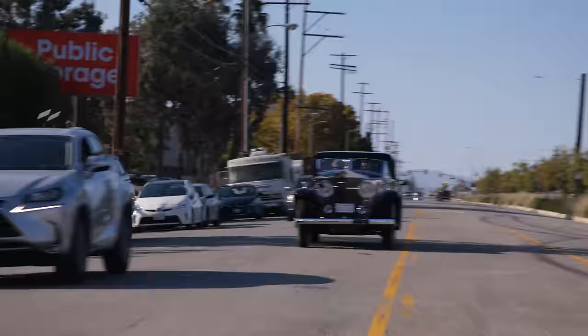It drives very nice. Much more powerful than a Silver Ghost. It's 120 horse, but I think it's healthy horsepower.